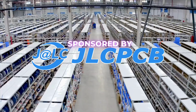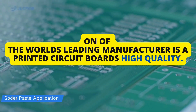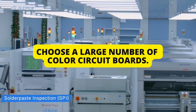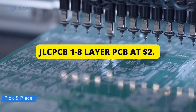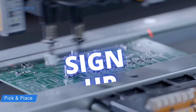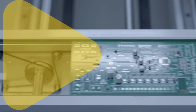This video is sponsored by JLCPCB, one of the world's leading manufacturers of printed circuit boards. High quality — you can choose from a large number of color circuit boards and make your PCB at high quality and very low prices. JLCPCB offers 1 to 8 layer PCBs at $2. Sign up here to get $54 in new user coupons — link in the first pinned comment and description box.